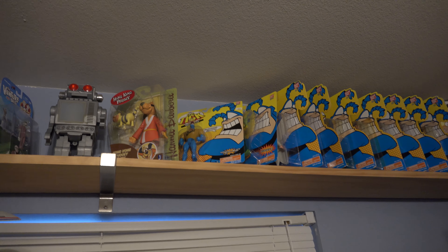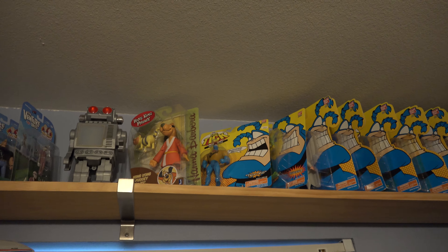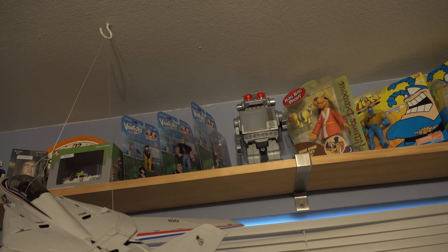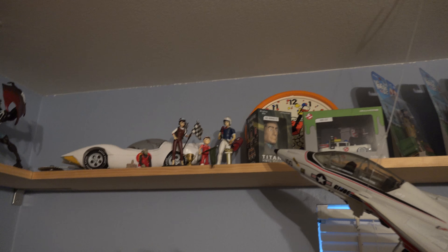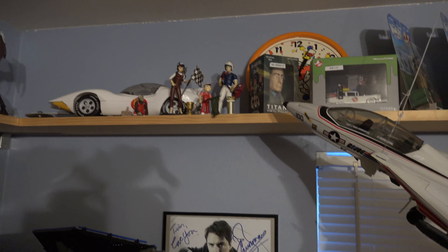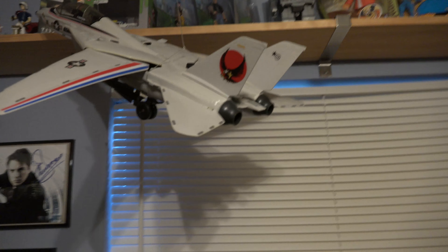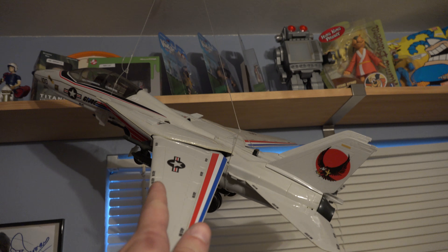I've got a Hong Kong Phooey figure — speaking of surfing, my first surfboard I owned, I actually painted Hong Kong Phooey on it. So it was kind of nostalgic when I saw that in the store; I had to pick it up. An old classic robot, the Venture Brothers stuff, and my Speed Racer stuff. I have them loose with the Mach 5, Trixie, Chim-Chim, and all the Speed Racer figures.